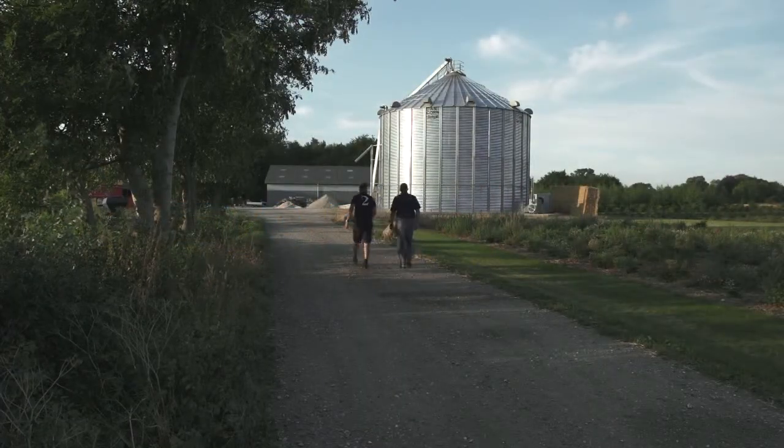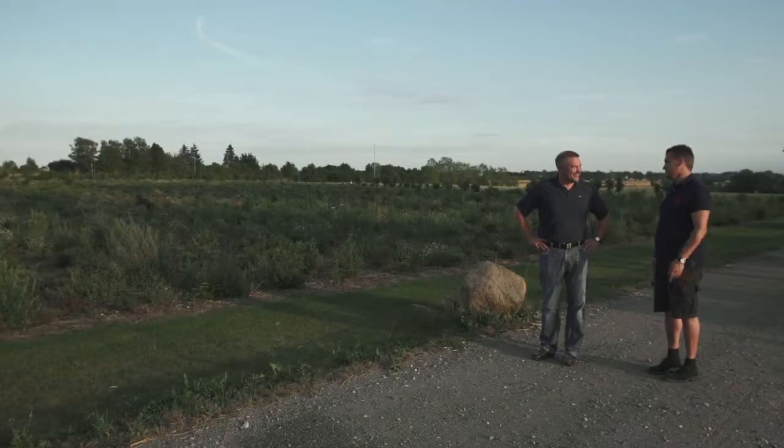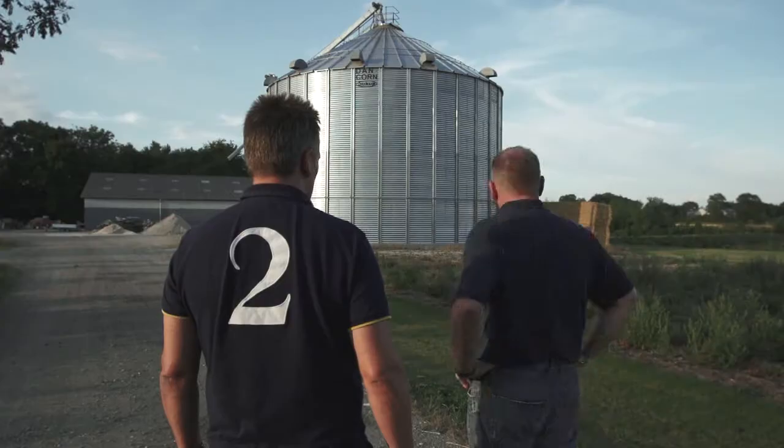We are in a small village called Lønne in the north of Funen. This is a pig farm where we produce 22,000 pigs a year. This is a Dancorn silo with 1,000 tons, which we bought in 2012.